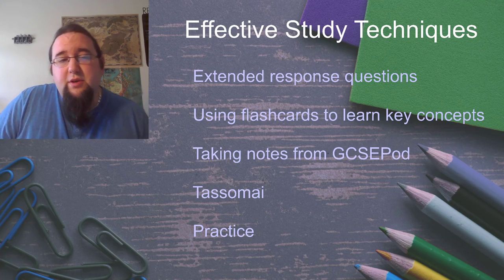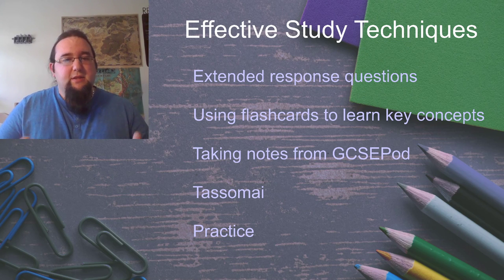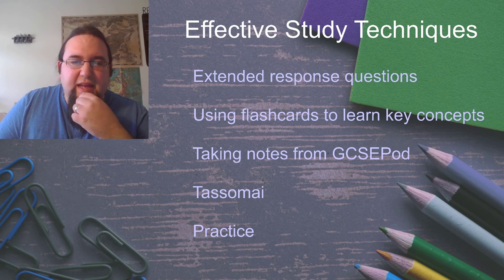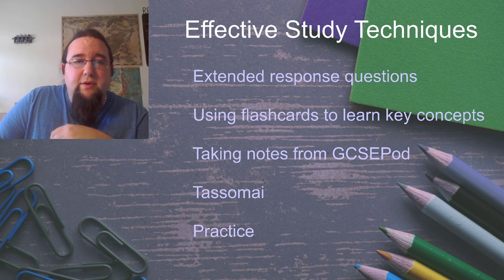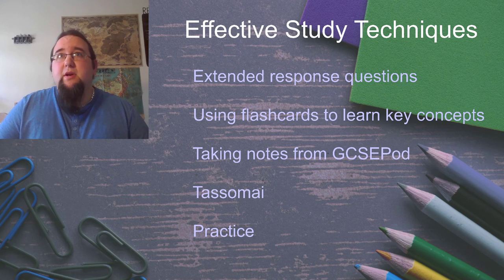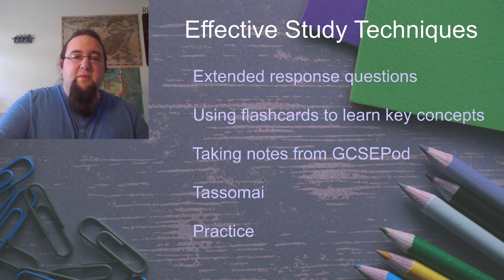Hey everybody, it's Mr Underwood Jones here. The science department has put together a bit of a lesson — some resources on things that will help you get the most out of the home learning you're doing. This is the same that those of you coming into school in year 10 will be running through with science as well. First off is my part: we're going to be looking at the extended response questions that you'll come across in the exams and that you've probably been set in some of your GCSEpod assignments.